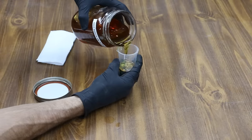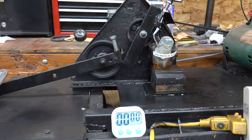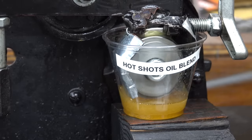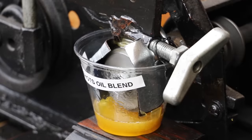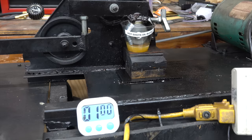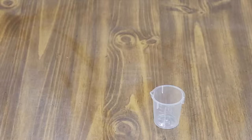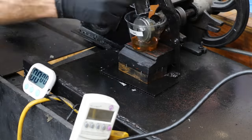HotShot Secret did very well on the lubricity test. Up next, I'll test Mobile One mixed with the HotShot Secret to see how it performs. Then let's see if the Mobile One without any HotShot Secret can perform as well as it did with the additive blended into it.